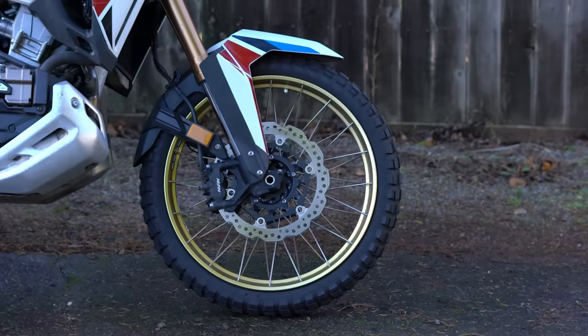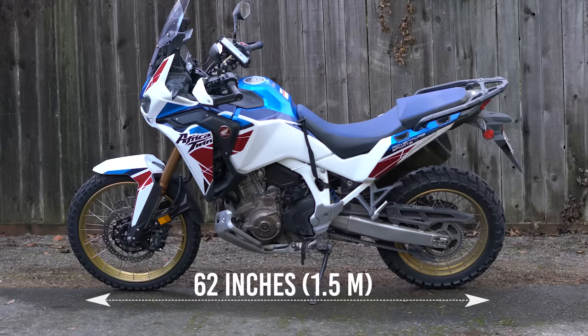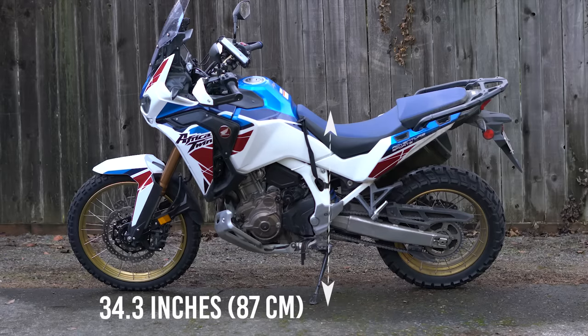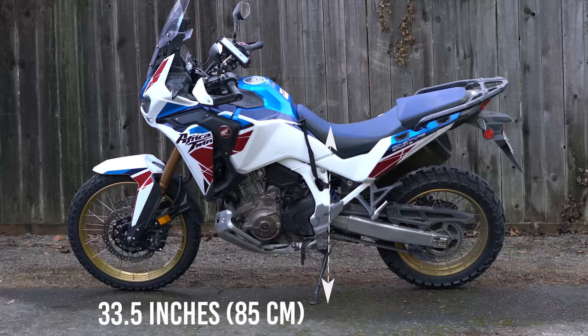Tubeless tires — a 21 inch front tire and an 18 inch rear — with a wheelbase of 62 inches. Standard seat height is 34.3 inches, and with the adjustable seat set to the low position it is 33.5 inches.